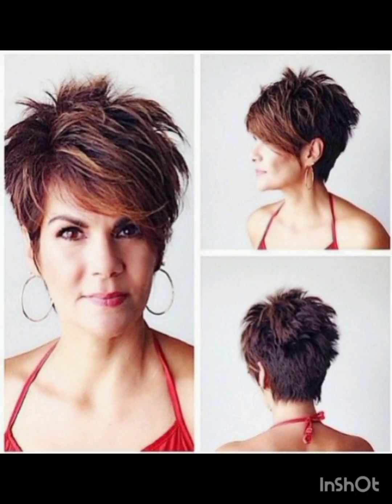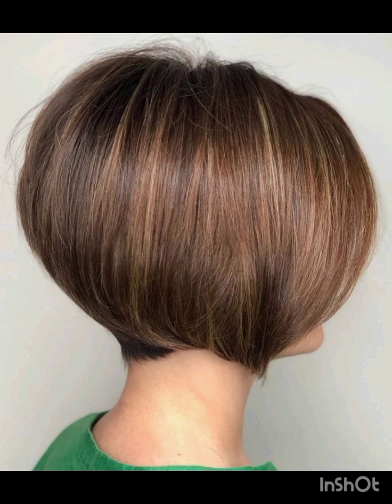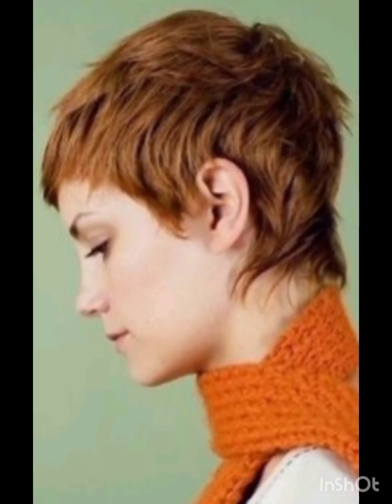Asymmetrical pixie cuts feature uneven lengths for a modern and edgy look according to your face. Long pixie cut is slightly longer than the classic pixie, offering more styling options. Textured pixie cut incorporates layers and texture for a more dynamic appearance.